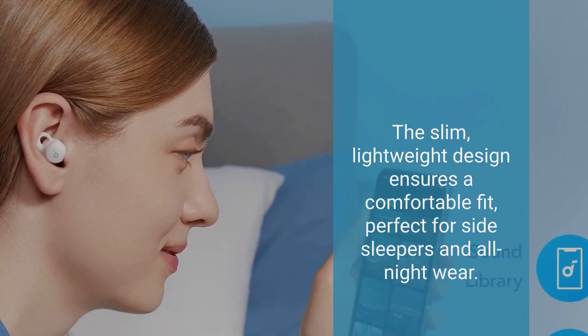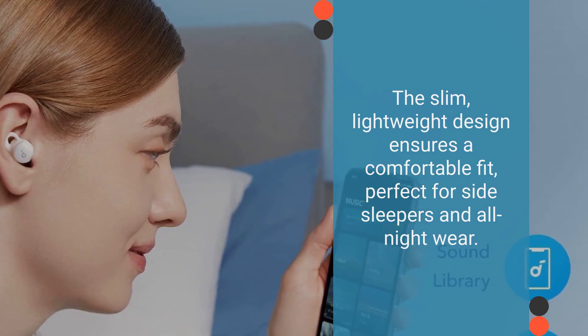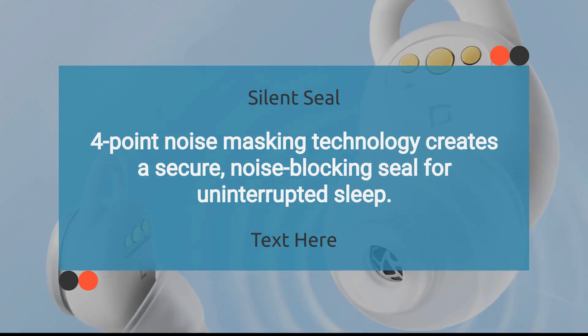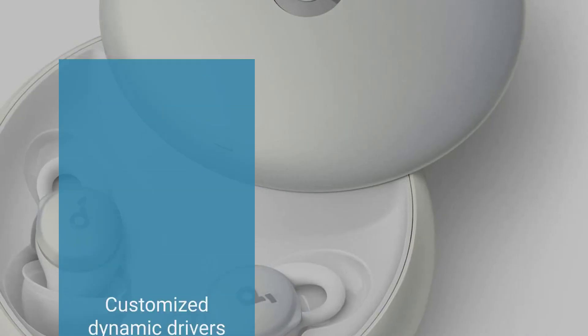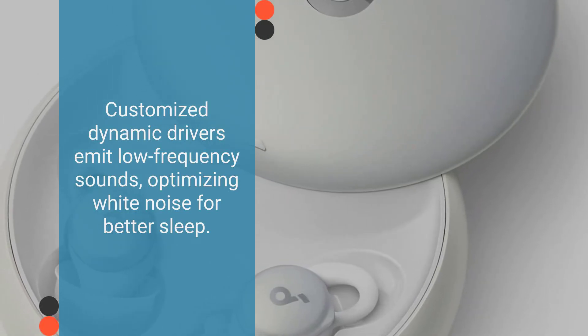The slim, lightweight design ensures a comfortable fit, perfect for side sleepers and all-night wear. Four-point noise masking technology creates a secure, noise-blocking seal for uninterrupted sleep. Smart volume adaptation adjusts sound levels to maintain a peaceful sleeping environment. Customized dynamic drivers emit low-frequency sounds, optimizing white noise for better sleep.